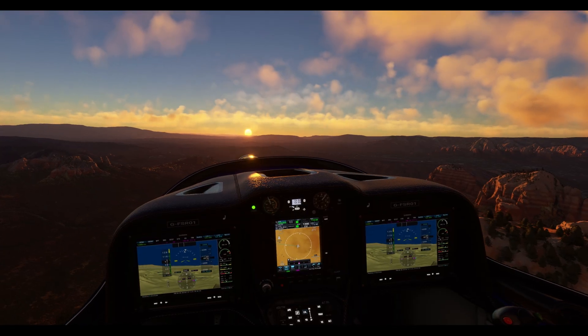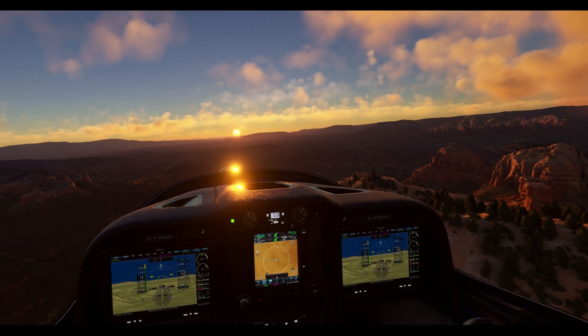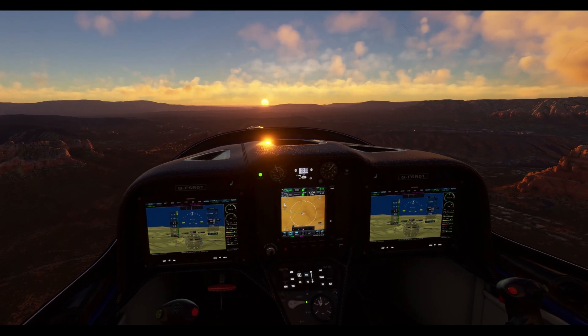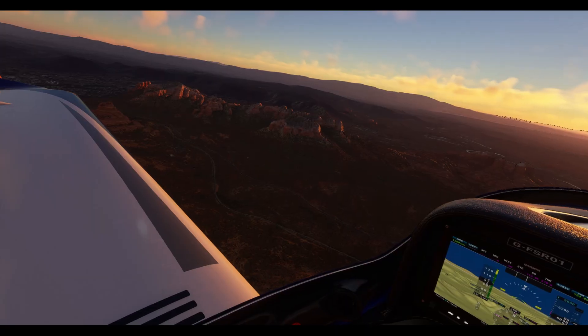Subscribe, hit that notification bell, and let's take flight together. While the official release timeline might be a tad uncertain, worry not, because the info I'm dropping today will serve you well whenever you decide to take the plunge.